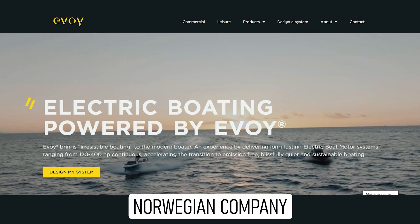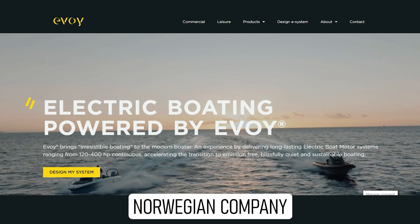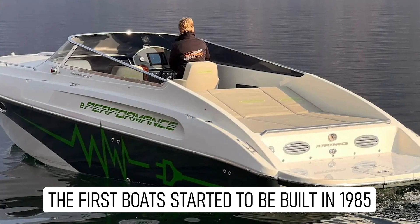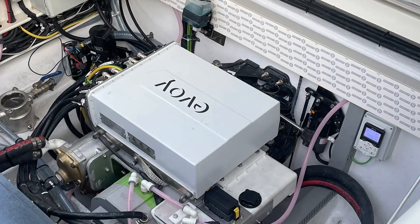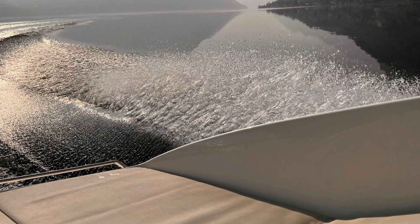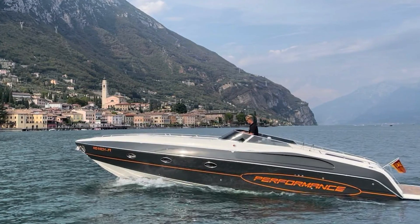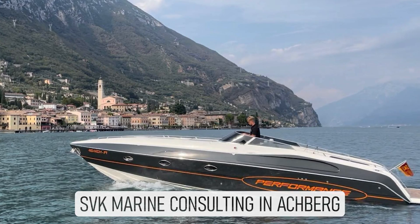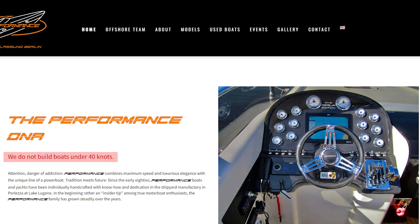Performance joined forces with Evoi, a Norwegian firm, two years ago to build the E801. Performance first started building boats as far back as 1985, said Evoi CEO Leif Stavostrand, and the E801 fitted with our 400 HP inboard electric motor follows a long line of beautifully made craft from this prestigious custom boat manufacturer. For the past two years, Performance has been owned by SVK Marine Consulting in Ackberg, near Lake Constance, Bodensee. Its website says the company doesn't build boats that go less than 40 knots.